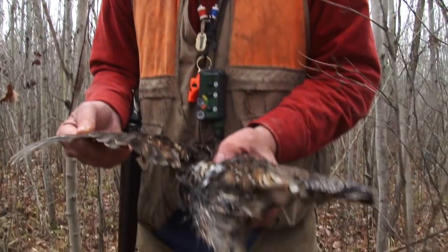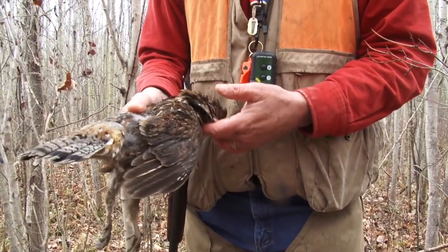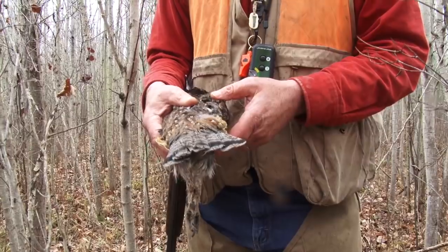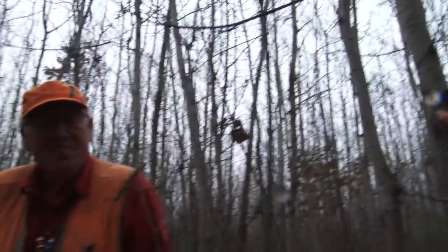It's a nice bird. We're just excited to be here and able to connect today with the one bird that we had pointed and flushed. One for one — that's a nice way to start the morning. Every wild bird like this is a trophy.